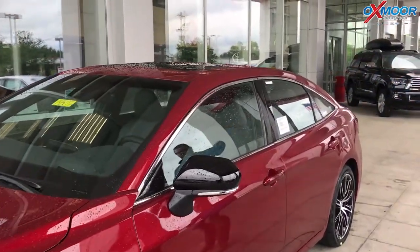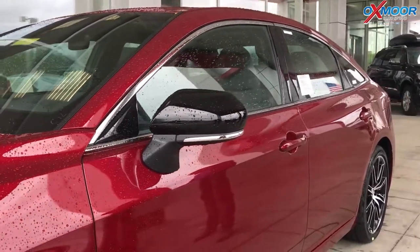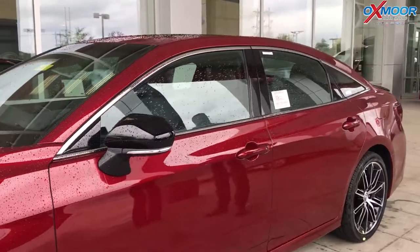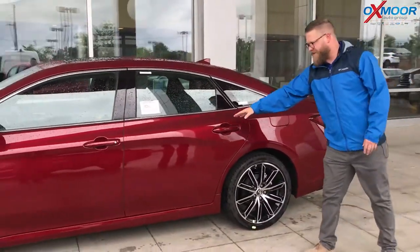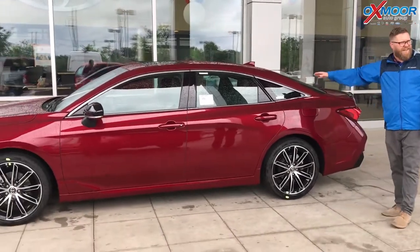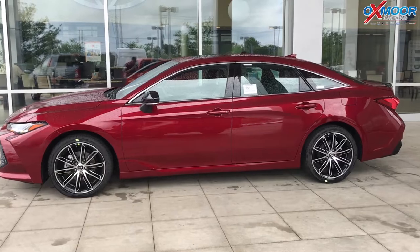And then just the sporty, sleek lines here — the side view mirror, which has the turn signal on it, is piano key black because this is the sport model. It also matches the rear spoiler back here. You just look at these lines, the way this flows. This has very little drag. It's a great job of style and function as far as this car's performance.